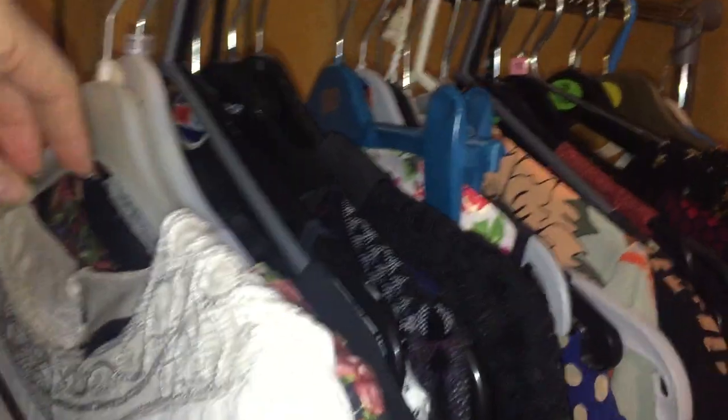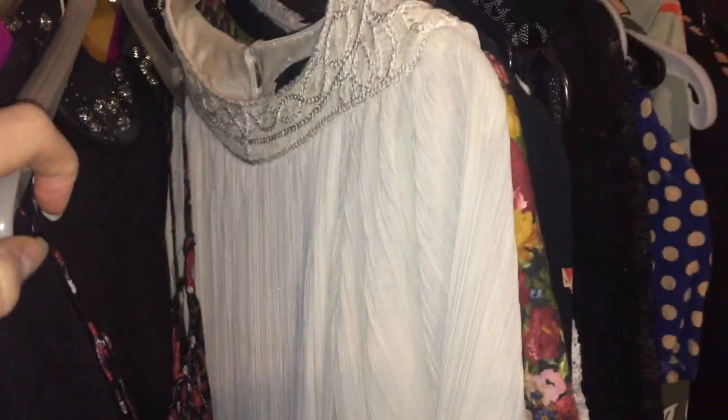A little black dress with a lovely embellished collar. A white dress which would be really nice — maybe for a bride on her hen do if you were doing a black and white theme.